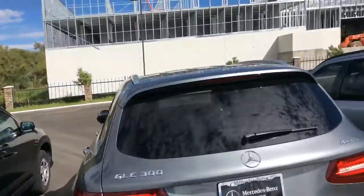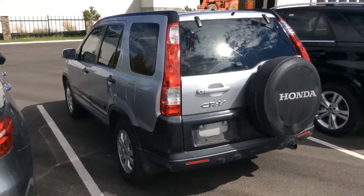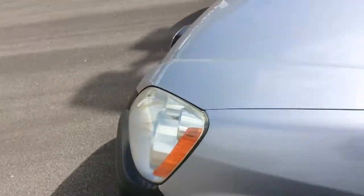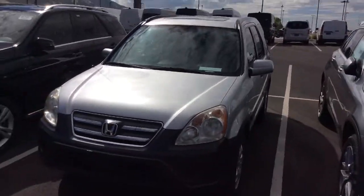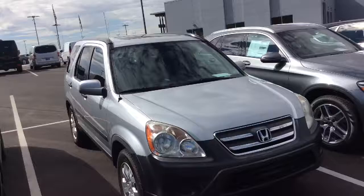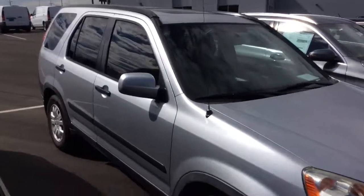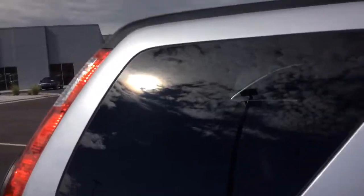I also have this CR-V which is priced in the $8,000 price range. Miles are about 113,000, give or take. Just a great little option which would get us out the door, even with coverage for the vehicle, right around where you wanted to be. Still a great looking car — these are so dependable, ultra reliable vehicles. Interior of this one's also a black cloth.